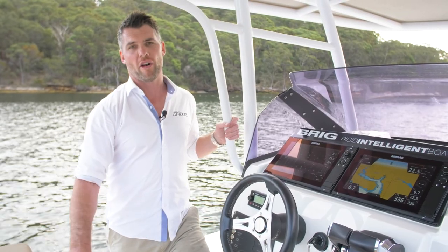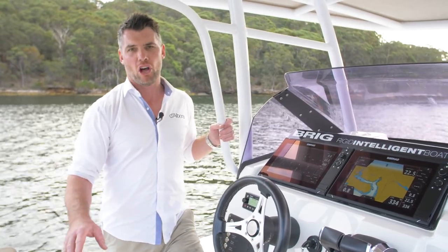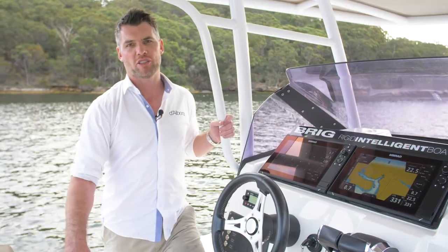Well, I hope you enjoyed the look around this Brig Eagle 10. If you'd like to know more or to arrange a private inspection, please get in touch.